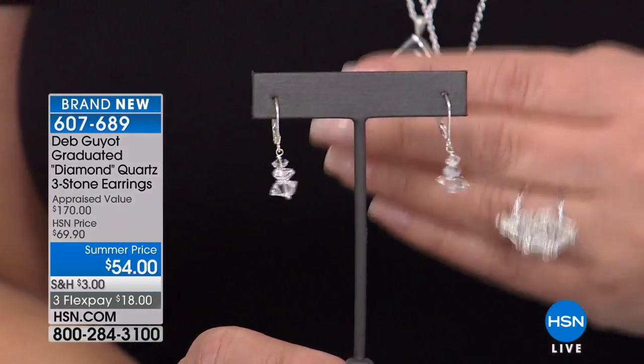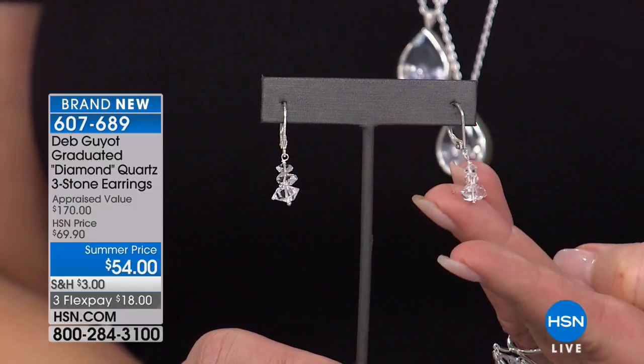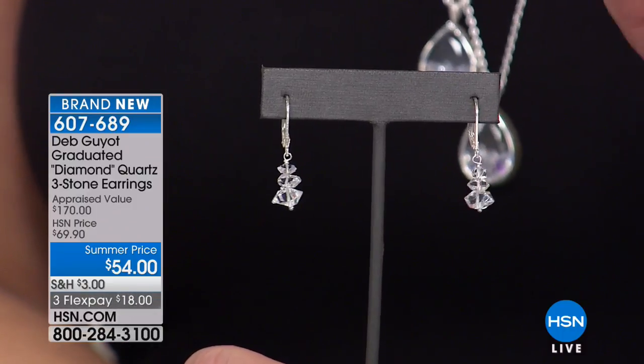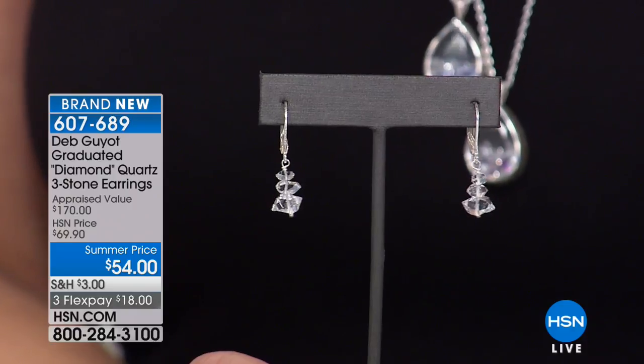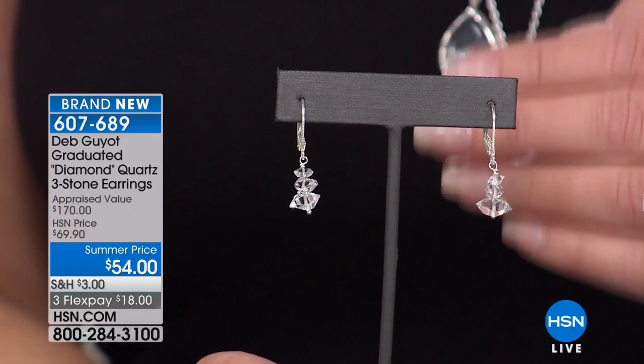If you are looking for something special for you or as a gift, these are brand new. We've never seen the triple like that at this price. You've done natural Herkimer earrings in the past, but never at under $60 — usually up in the $89.99 to $119 range. So this is really exciting and really special.